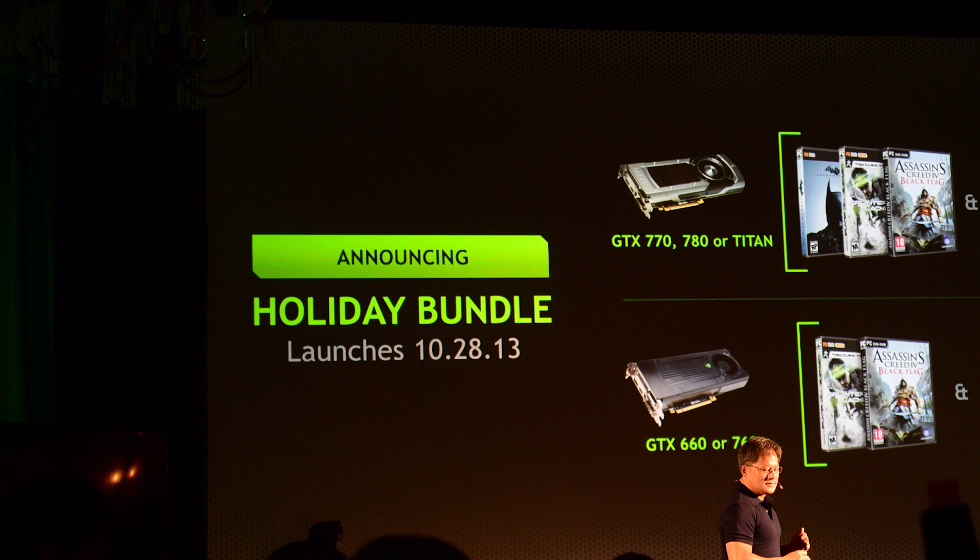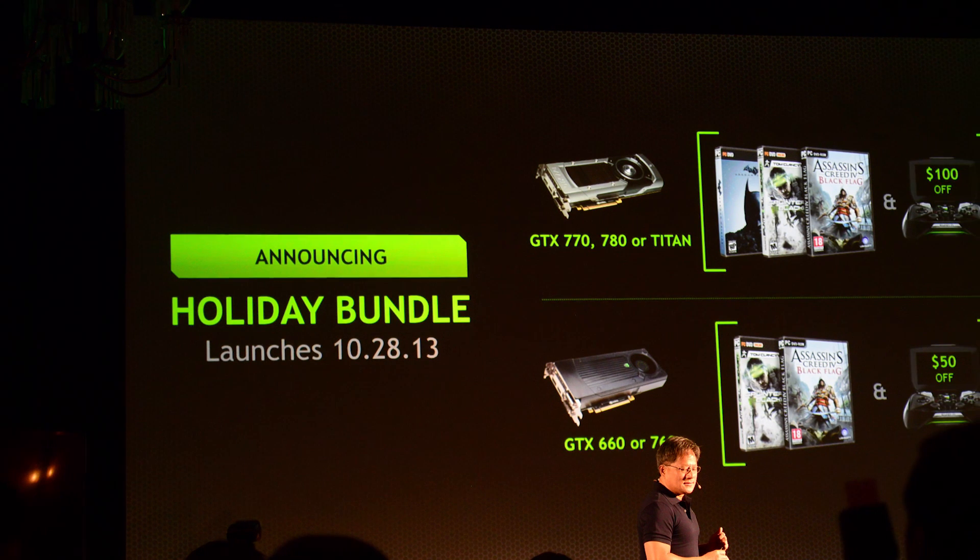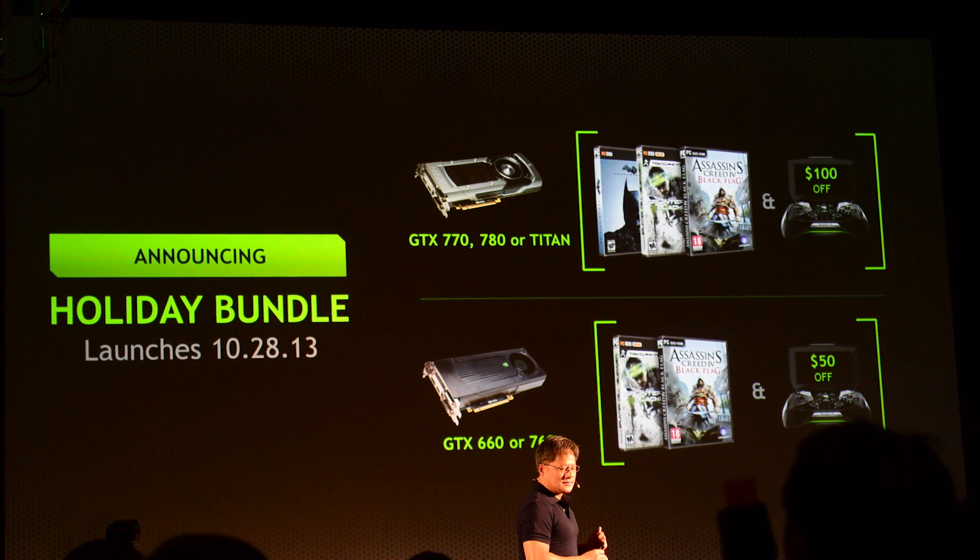Next they detailed their holiday bundles launching October 28th. If you got a 660 or 760, you get Splinter Cell and Assassin's Creed 4 plus $50 off the Shield. If you get a 770, 780, or Titan, you get those two games plus Batman Arkham Origins and $100 off the Shield. Not bad.